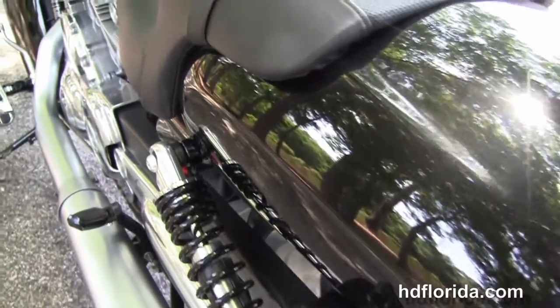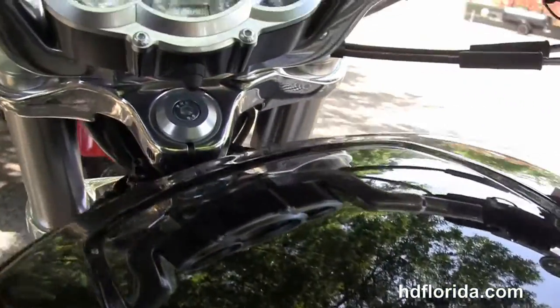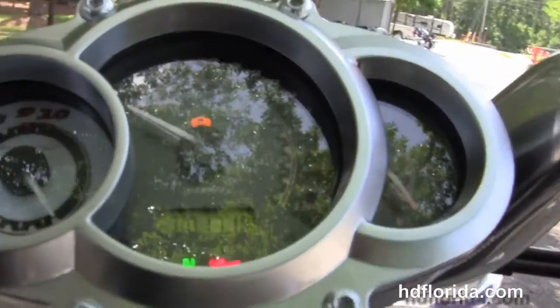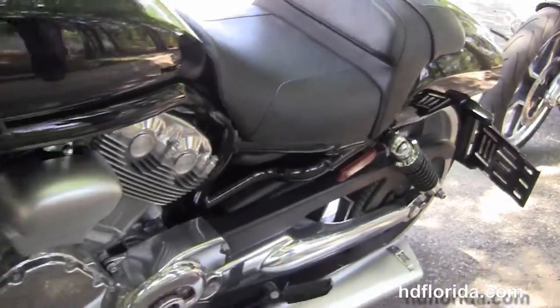It's also got the unique fastback tail section with LED brake stop turns. It's got the reduced reach forward controls with the center mounted instrument cluster, hydraulic slipper clutch, and comes standard with factory ABS brakes and also has the upgraded factory key fob security.